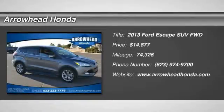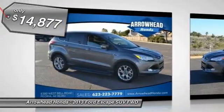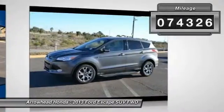The 2013 Escape. Gas engines flex, tow, sip, and go with Ford Escape, and is priced below $15,000. This vehicle has less than 75,000 miles.